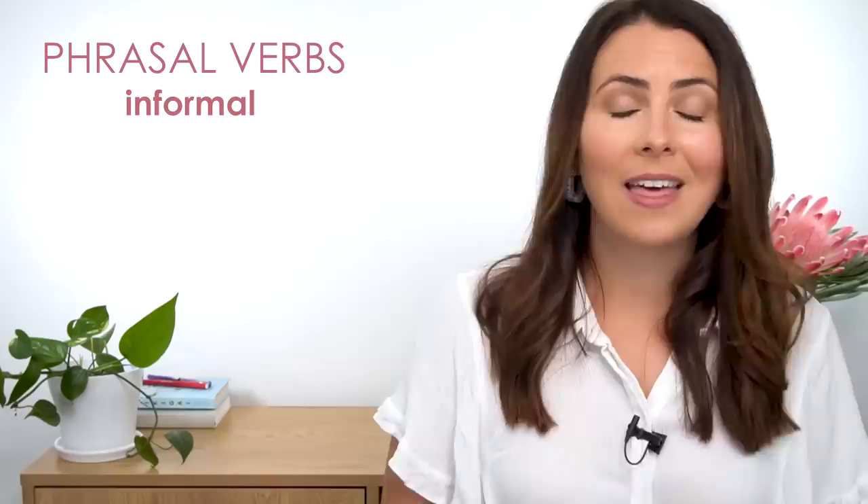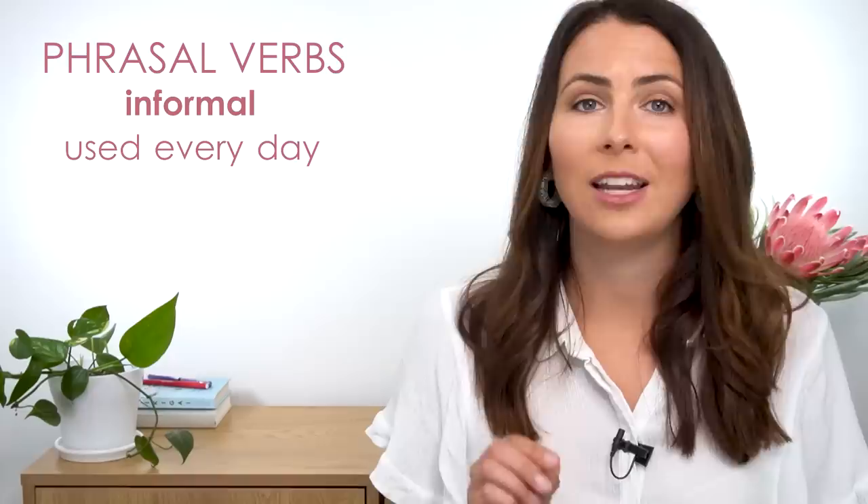Hey there! I'm Emma from mmmEnglish. Today I've got twelve advanced phrasal verbs for you — essential ones to learn because they're used every day to talk about communicating with people. There are lots of different phrasal verbs in English to help us talk about talking to people. Generally, phrasal verbs are informal ways of expressing ideas in English, which means they are used every day. They're really common in conversations and extremely useful to learn and practice.